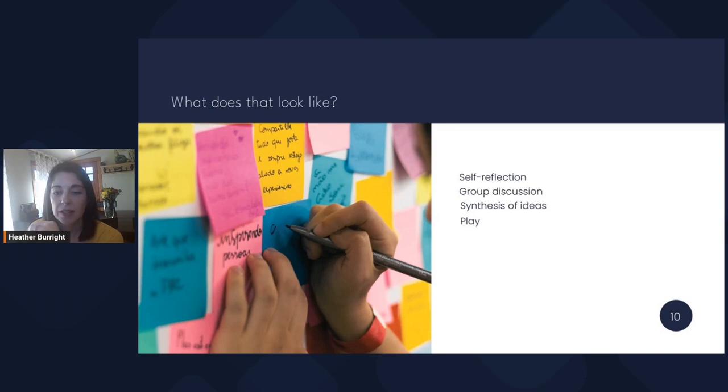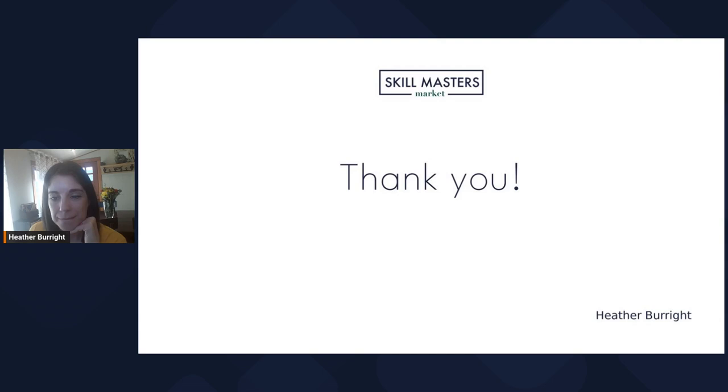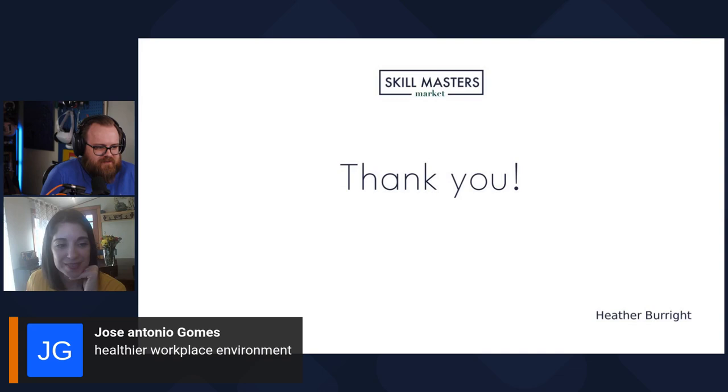Hopefully you all can continue — I do want to see those headlines, and I appreciate those of you who are continuing. I'm going to say thank you and open it up for questions about the presentation. A cool headline just came through: healthier workplace environment. Who doesn't want that?